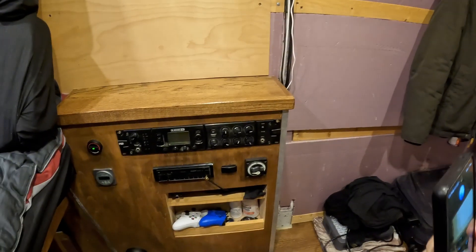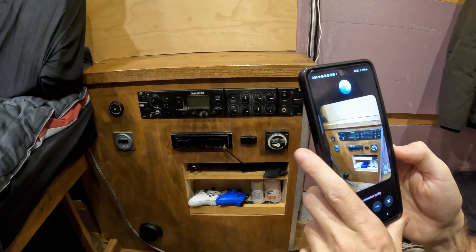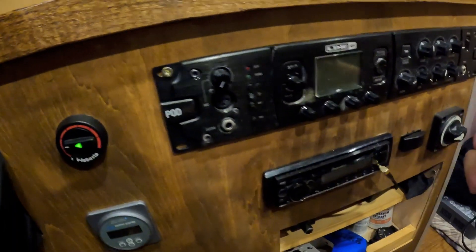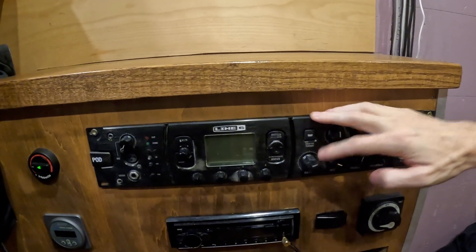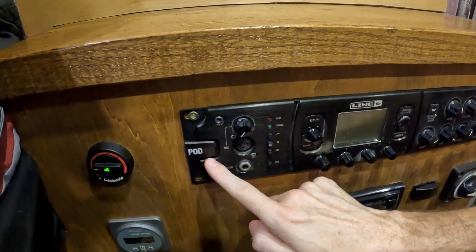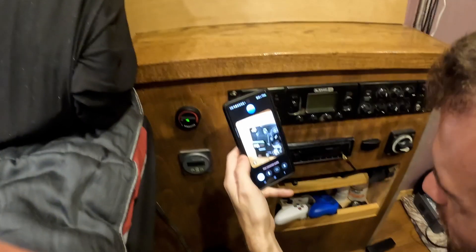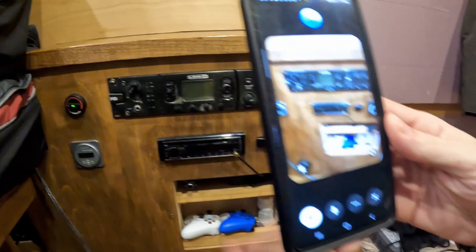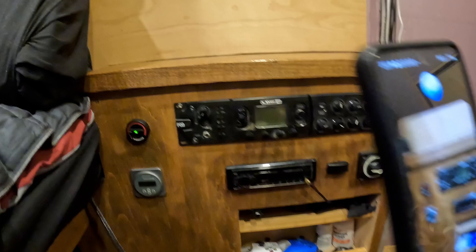Right here on this console is the electrical control center — switches, gauges, and outlets for lighting, battery, and other essential systems, keeping everything organized and accessible. That top module is actually a Line 6 Pod HD Pro guitar processor. This device provides a wide range of effects and amp modeling options, making it a popular choice for guitarists who want versatile sound in a compact setup.